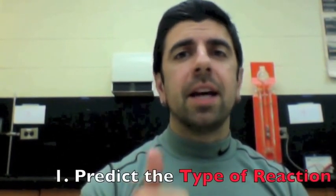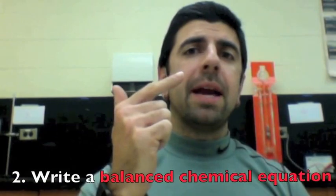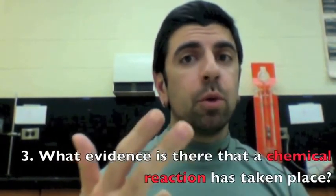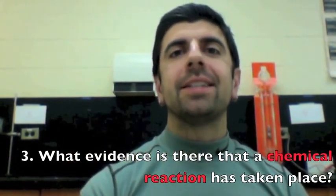So in the comments below, I want you to watch the video, and using the knowledge that you've learned in your chemistry class, I want you to predict the type of reaction that is taking place. I'd like you to write a balanced chemical equation and explain what evidence you predict will happen that will prove that a chemical reaction has taken place. Good luck with the challenge.